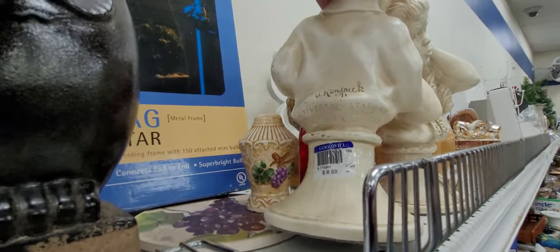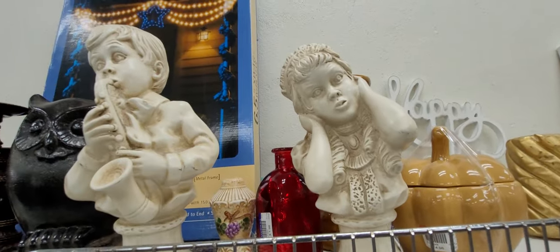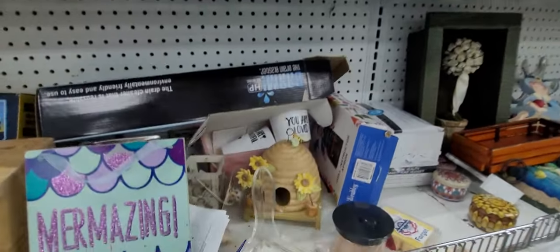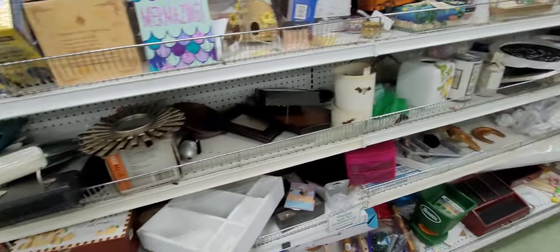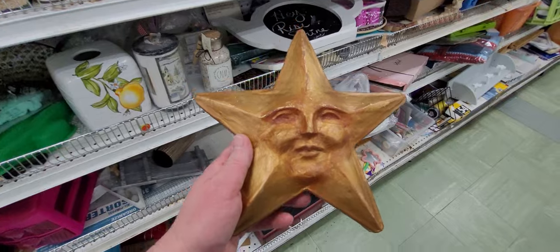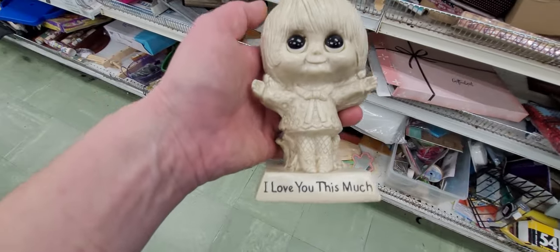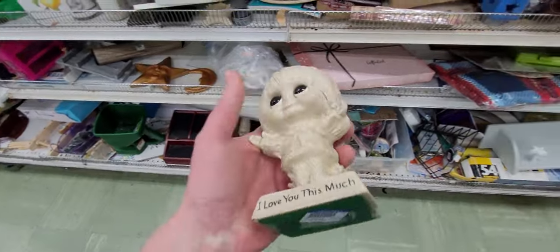Universal Statuary, 1971 — one, two, three, four, five. $25. I was hoping those were ceramic. Look at these — they're still cute though. Aren't those cute? I thought they were ceramic but they're not. 1970 — I remember these as a kid.